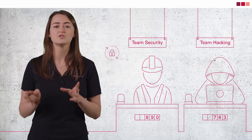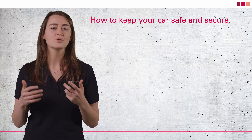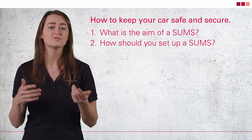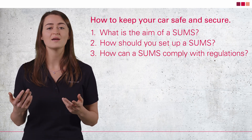One important role of updates is to ensure connected vehicles remain safe. Because cybersecurity is a moving target, the aim of software updates is to ensure you keep that target in your sights. In this video, I will answer three key questions. First, what is the aim of a software update management system and what does it include? Second, how should you set up a software update management system? Third, how can a software update management system comply with regulations?